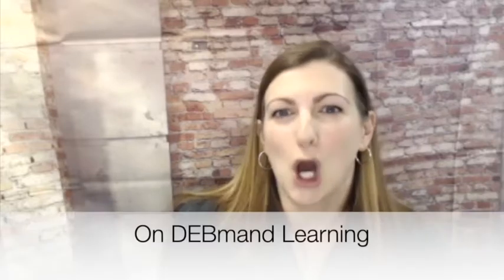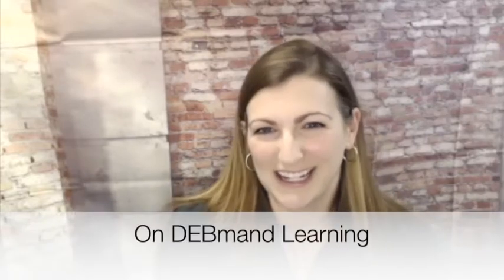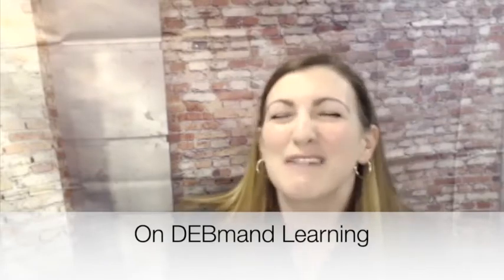We call this type of on-demand learning "on-deb-mand" learning. I want to make it convenient for people to follow along, so you can print out things, listen, watch — whatever suits your learning style.